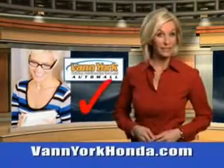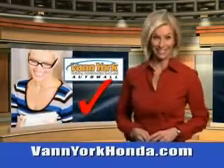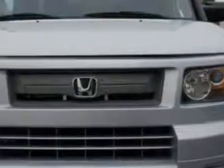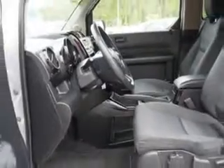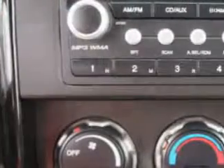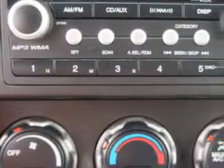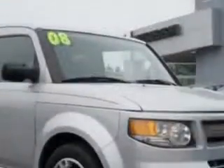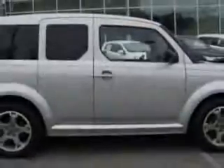Every year more and more Triad buyers put Van York Honda on their shopping list. You will love this Alabaster Silver Metallic 2008 Honda Element SUV SD, equipped with a 4 cylinder engine and an automatic transmission. Enjoy an exceptional 25 miles to the gallon on this great SUV with features like side airbag system, anti-lock braking system, intermittent wipers, 3 point rear seatbelts and much more. Enjoy the drive and have peace of mind in this 2008 Honda Element.